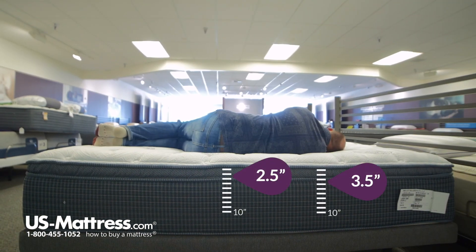And now laying on my side — more of the same story. My hips and shoulders are both sinking in really nicely into the mattress. So even though it is a firm mattress, I am still sinking in enough that my hips, shoulder, and neck area are all getting the support they need. So overall, for my body type, very comfortable on your side too.